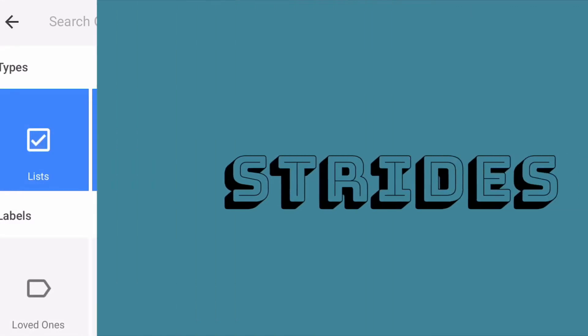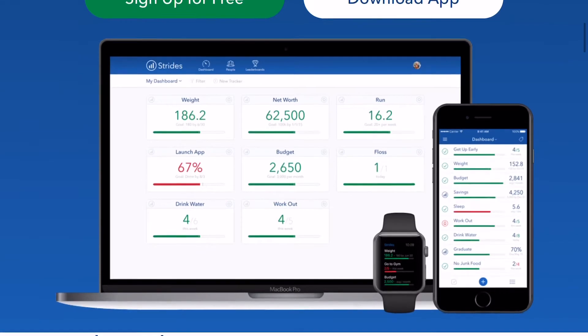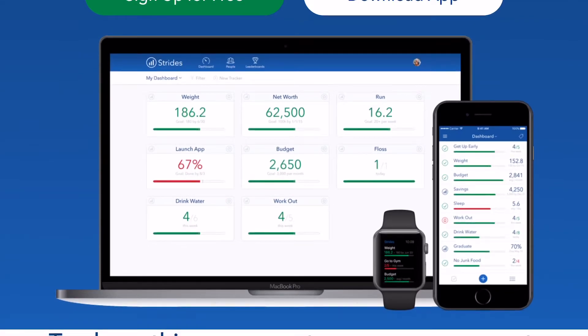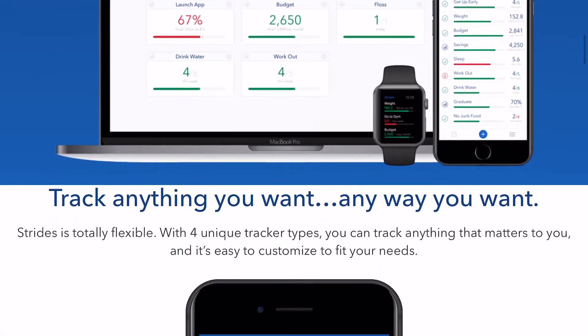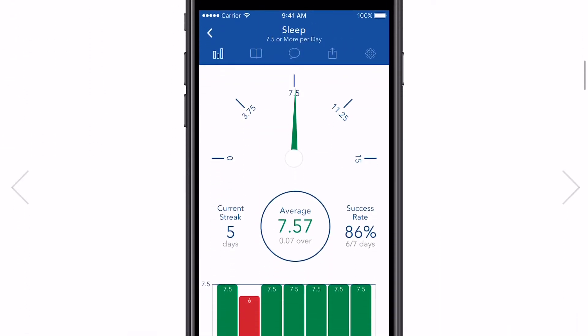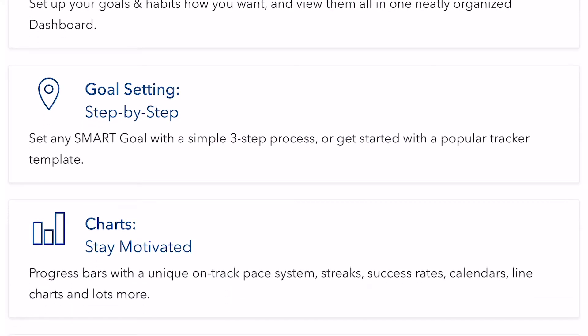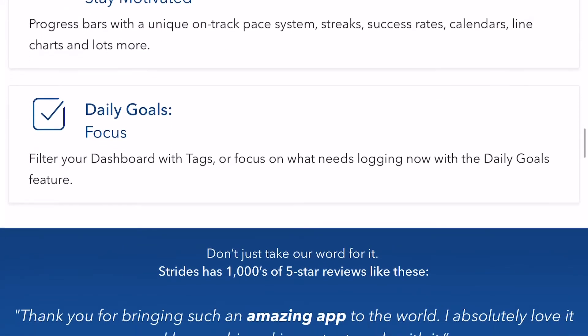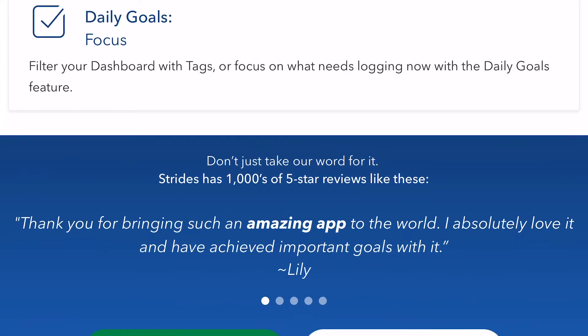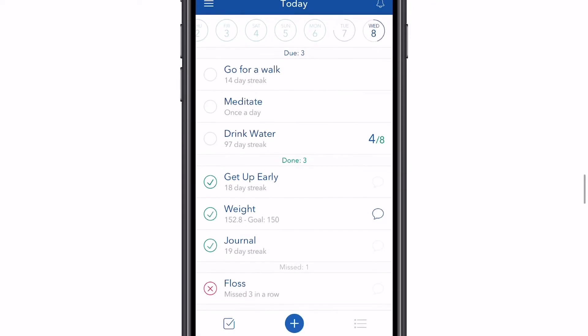Next up is Strides. Strides is a habit tracker app. I love this because I need to be more consistent, and this app helps me be more consistent with the goals I put in my to-do list. When you check off what you've completed, it gives you a goal streak and shows your average and how well you're doing. It's great for SMART goals — it helps you stay motivated and focused on everything you need.